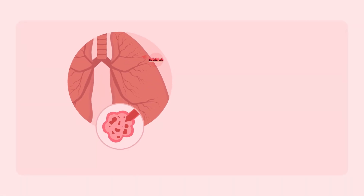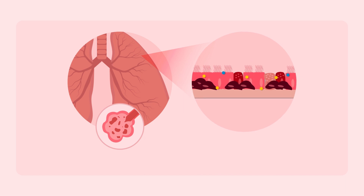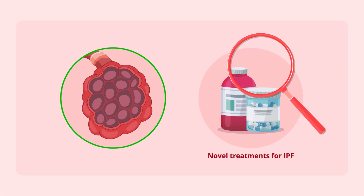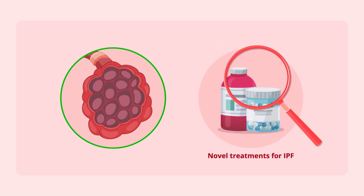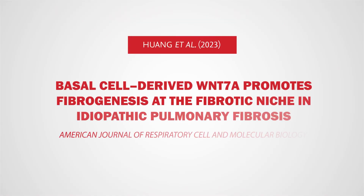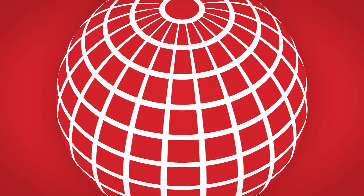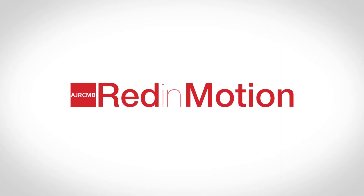Overall, these findings highlight the non-stem cell function of basal cells and basal cell-derived Wnt-7a in fibroblast activation and IPF progression. This study paves the way for the identification and development of novel treatments for IPF. For more details, please read the article by Dr. Hwang and colleagues. Thank you for watching Red in Motion.